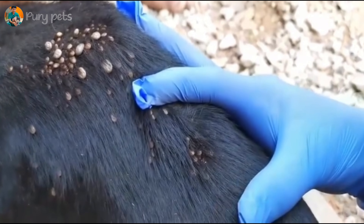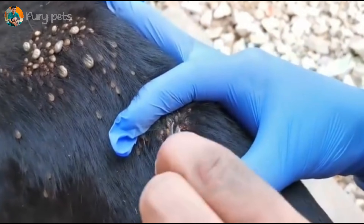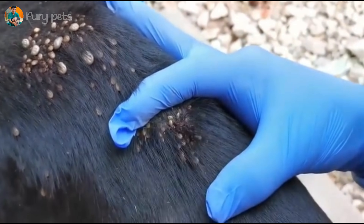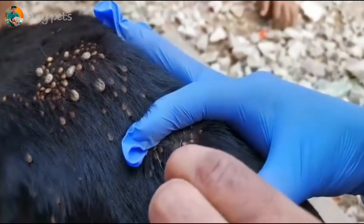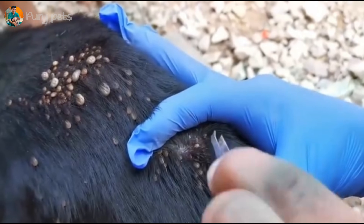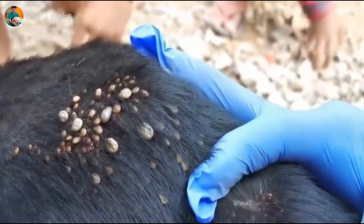Let's analyze the removal technique. They are using forceps to go deep into the ear. The patience here is incredible — they are correctly grasping each tick at the base, right near the skin, and pulling steadily. This is a painstaking, multi-hour process. Every tick they pull out is one less parasite draining this dog's lifeblood.